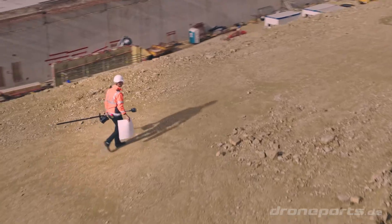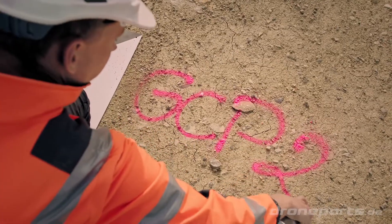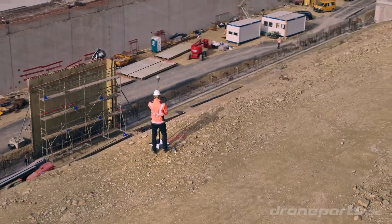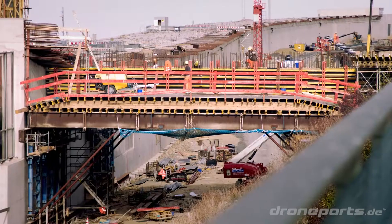Setting up ground control points used to be a time-consuming process. In the past, we needed 20 to 40 GCPs per square kilometer, which took several hours to place. By deploying the Phantom 4 RTK, we can reduce the number of GCPs to 3 to 5, and even to 0 under certain circumstances.